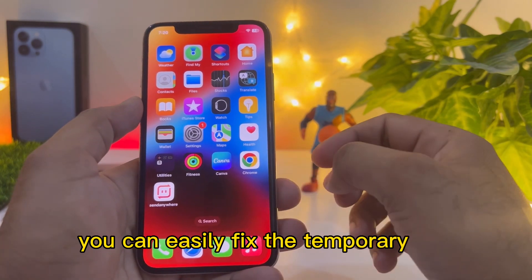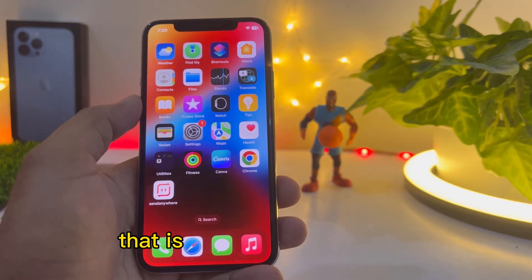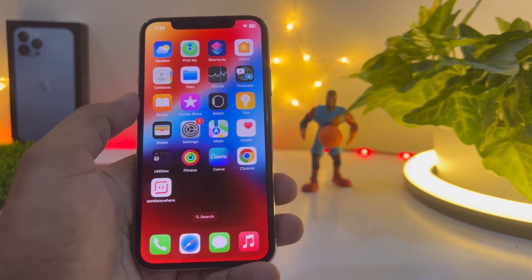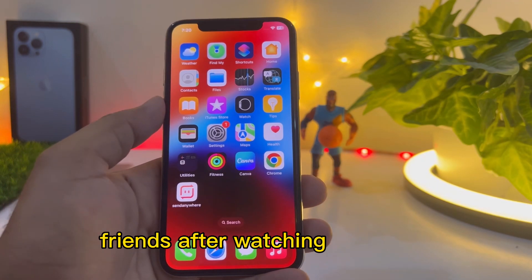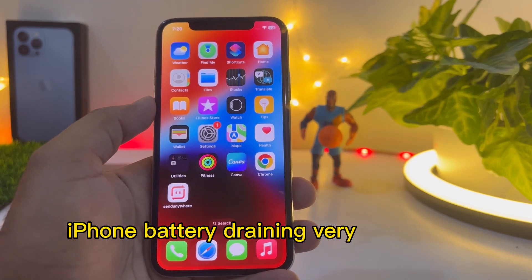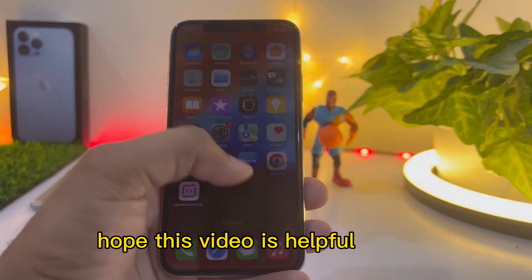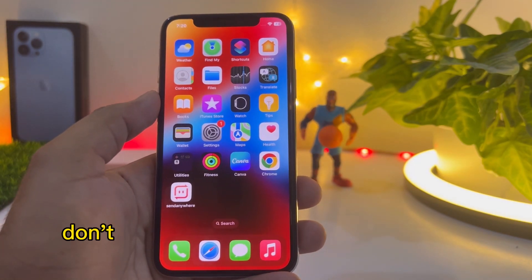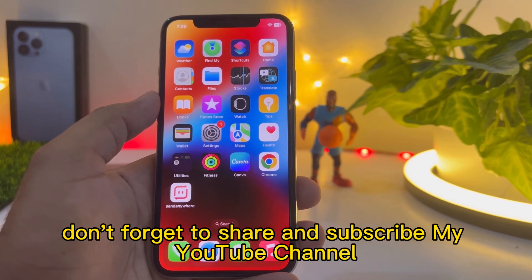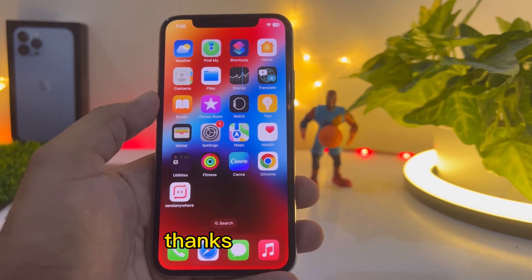That's how you fix the temporary battery draining issue on iPhone running iOS 16.4.1. I hope after watching this video you now know how to fix iPhone battery draining very fast after updating to iOS 16.4.1. If this video was helpful, don't forget to share and subscribe to my YouTube channel and press the bell icon for upcoming video notifications. Thanks for watching.